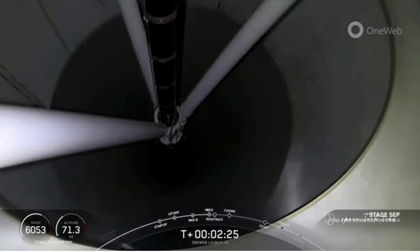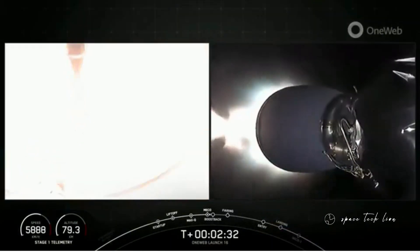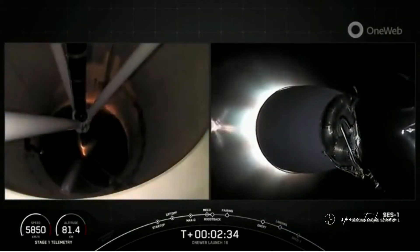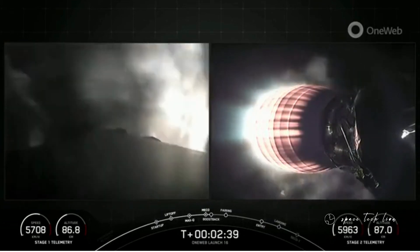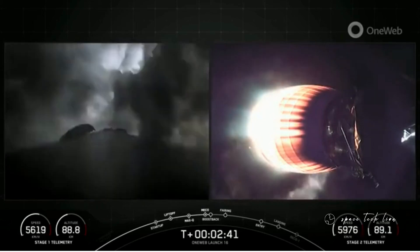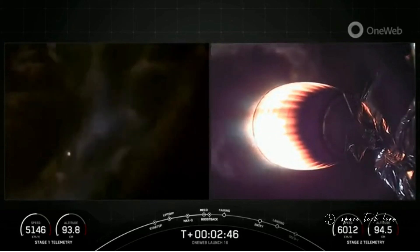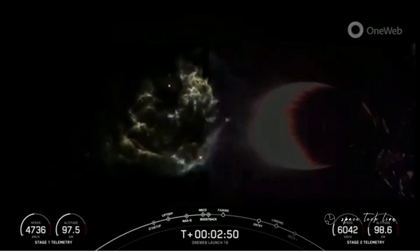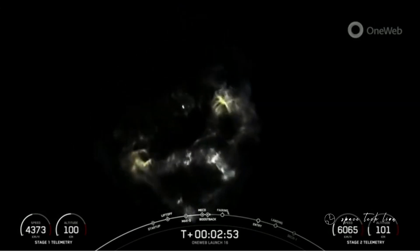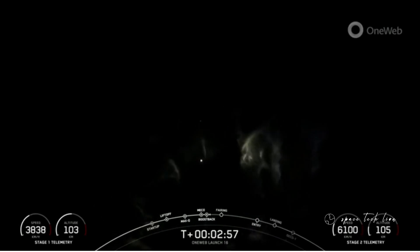MECO, stage one flip, SES-1, boost-back startup. We have just seen all of those events — really cool views. We had MECO, stage separation, stage one flip, which you can kind of see in the background of the second stage vehicle's view. Awesome view here of the first stage in its boost-back burn right now.